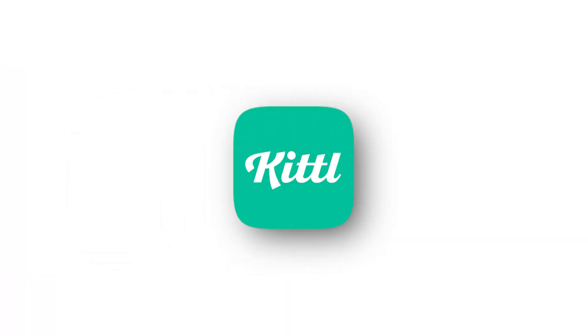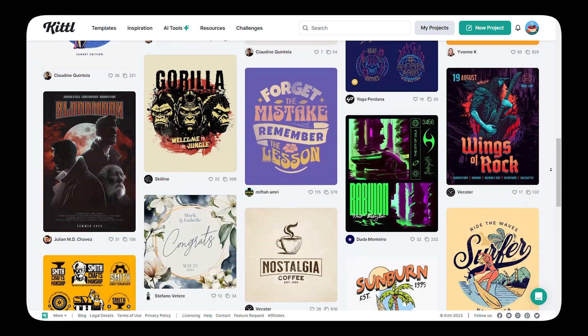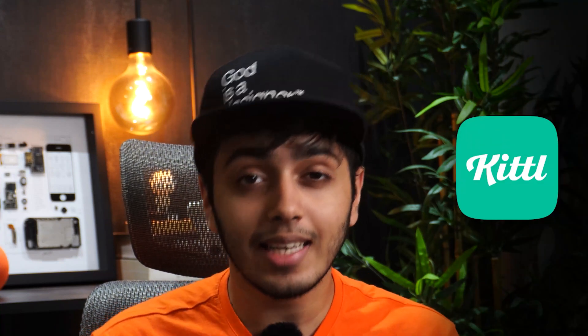If you're a graphic designer and want to know how to cut your work time literally in half while improving your design skills, Kittel is the perfect solution. I want to share my personal experience with this game-changing tool — it genuinely transformed the way I work, and it will upgrade your workflow. Kittel is the most intuitive design platform out there, so let's dive in and check out how it can save you time.